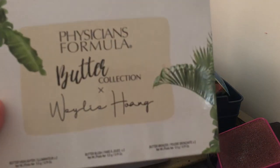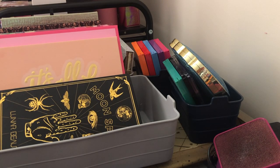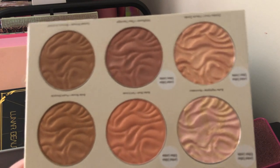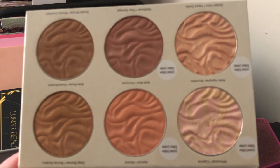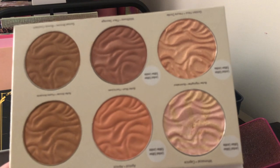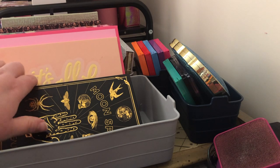Next we have the Physician's Formula Butter Collection collab with Weylie Hoang. I think I might actually declutter this — I want to get their new All-Star palette because it seems more like my skin tone. I feel like this one is more for medium skin tones and it's a little too dark for me. I'll probably post it on Depop if my sister-in-law doesn't want it, but I do love Physician's Formula.